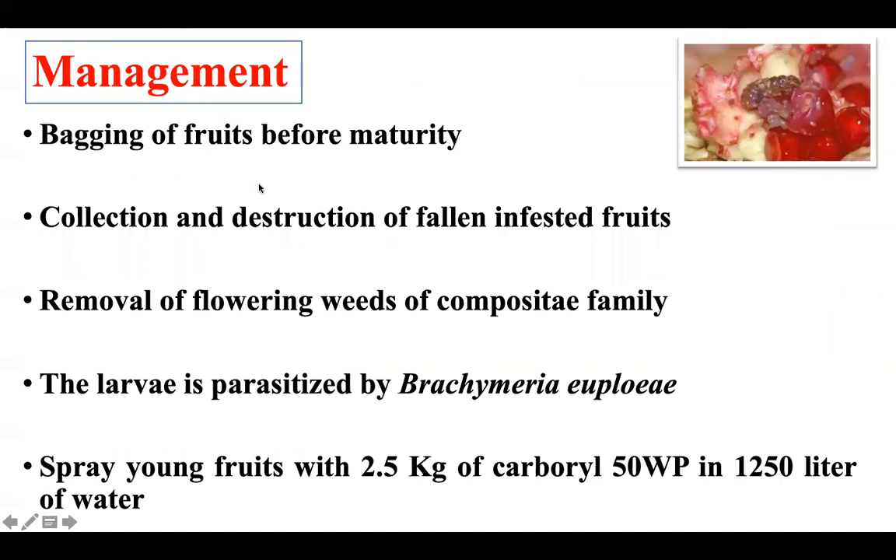Management includes bagging of fruits before maturity, which is one of the recommended practices. Since this is a highly economic crop selling at 100-150 rupees per kg, bagging of fruits is recommended. Collection and destruction of fallen infested fruit is also a management practice. Removal of flowering weeds from the composite family, which act as alternate hosts, is also advised. Larvae are parasitized by Brachymeria, a parasitoid which can be released to reduce pest population. After that, chemical practices can also be followed.